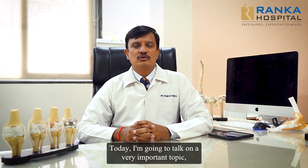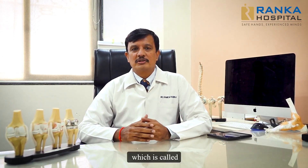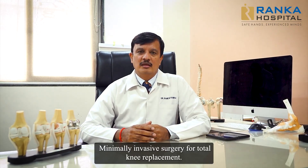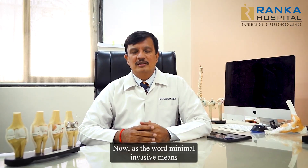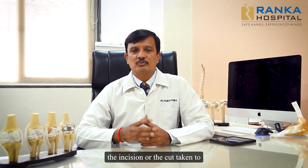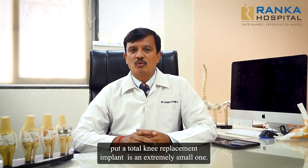Today I am going to talk on a very important topic which is called Minimally Invasive Surgery for Total Knee Replacement. As the word Minimally Invasive means, the incision or the cut taken to put a total knee replacement implant is an extremely small one.